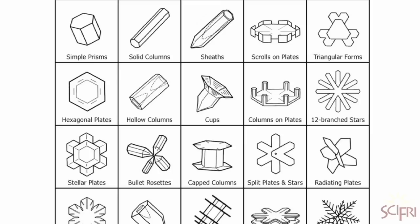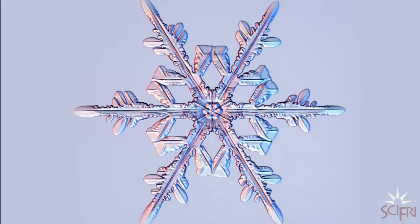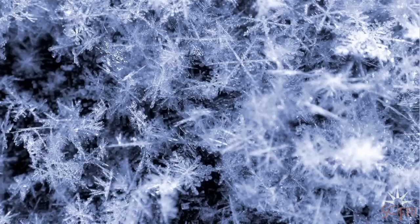Snow crystals come in roughly 35 flavors, Liebrecht says, some more common than others. Stellar dendrites are pretty common — these are your standard shopping mall snowflake with six branches. Then there's the variant: fern-like stellar dendrites, which look like little bitty ferns.